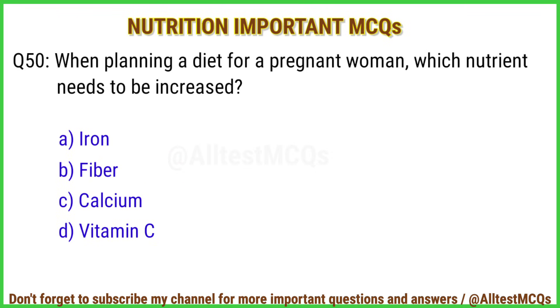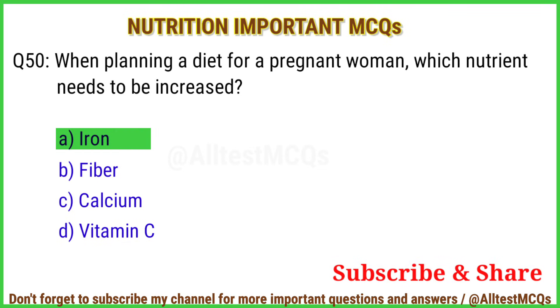Q50. When planning a diet for pregnant women, which nutrient needs to be increased? The right answer is option A: Iron.